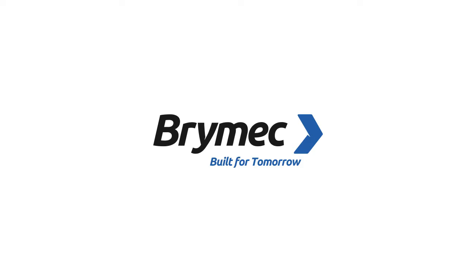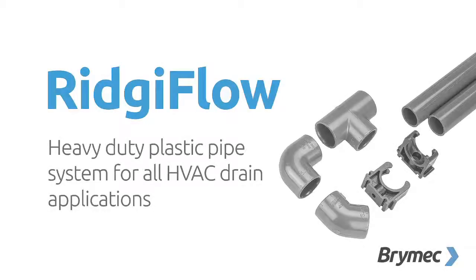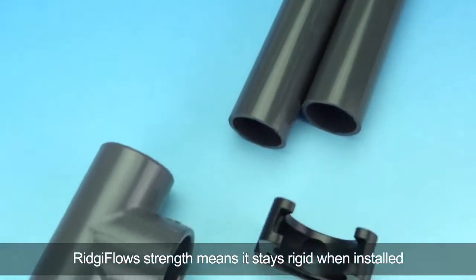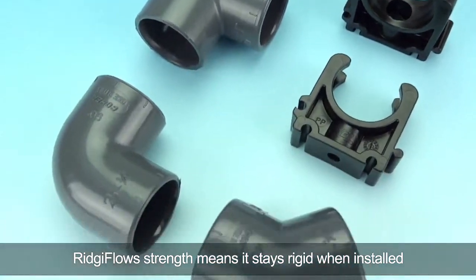RigiFlo is a range of extremely tough plastic tubes and fittings for air conditioning condensate drainage. RigiFlo is lightweight yet tough and durable.